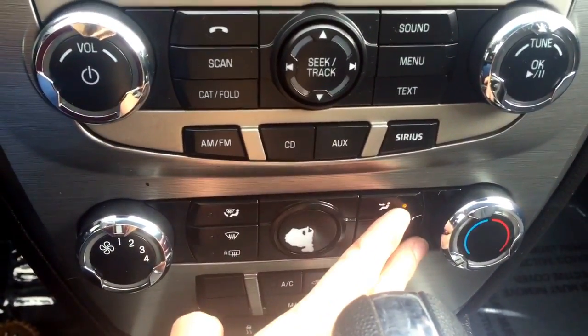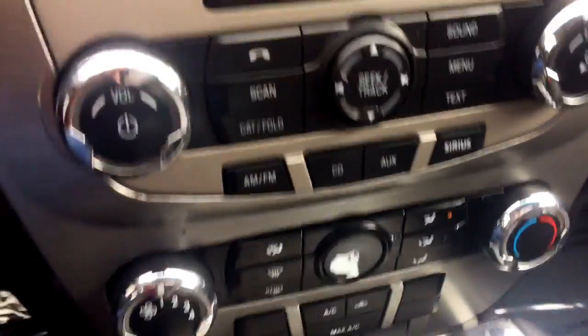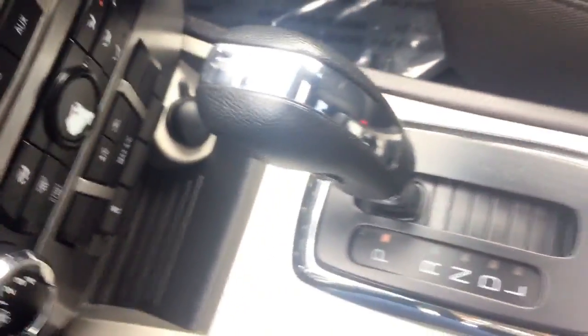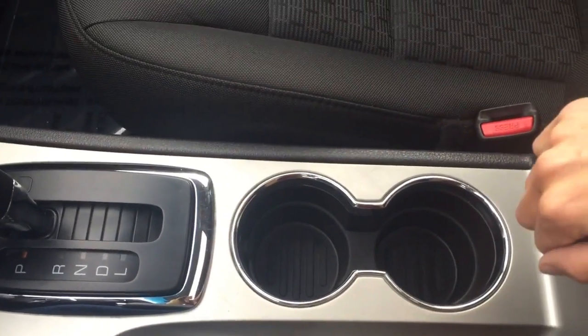Coming down you have all your climate controls and you also have AC and your traction control. Going into the center here you do have some drink holders, and then in your center console there is a top part that you can open for storage, and then you can open it a second time with a deeper storage bin with a 12 volt plug and an auxiliary port down in there.